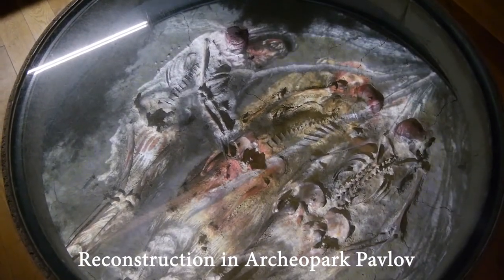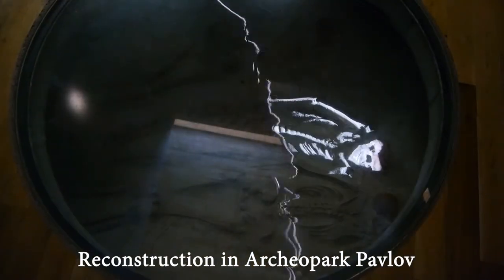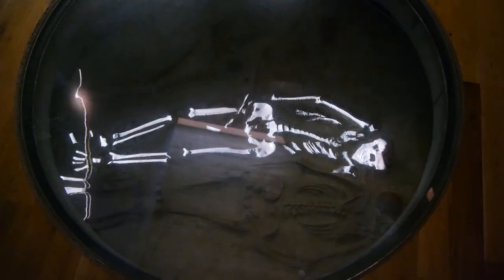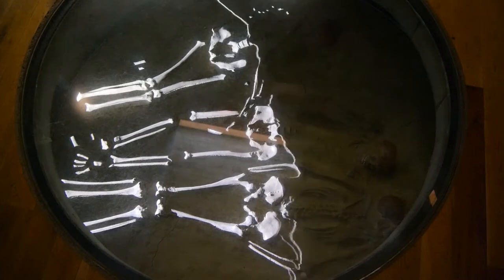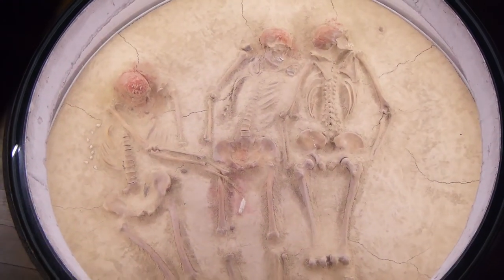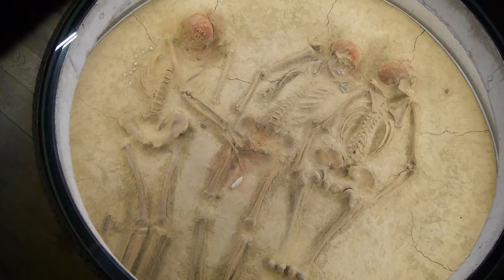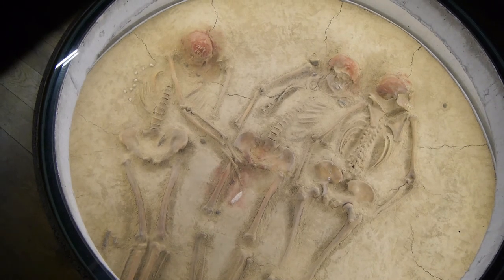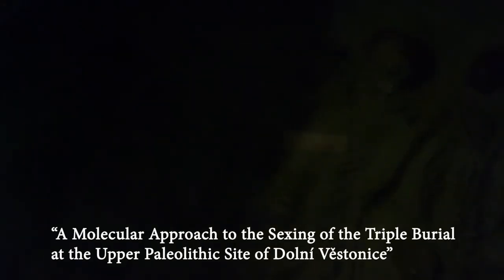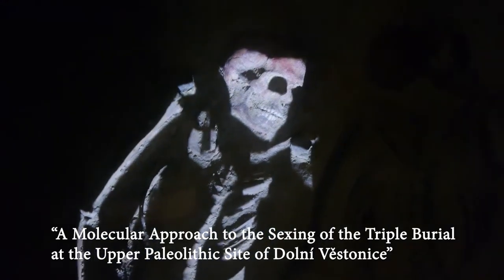The central person lay on his back, the right man on his belly with his left arm superimposed over the left arm of the central person. The left man was positioned on his back, slightly twisted towards the central person, with both arms directed towards the latter's pelvis. Such an arrangement indicates that the person in the middle was placed first in the grave, but they were all buried at more or less the same time. The left man was 17 to 19 years old, according to data from a molecular approach to the sexing of the triple burial at the Upper Paleolithic site of Dolní Věstonice.